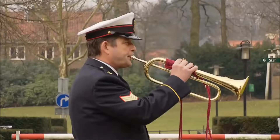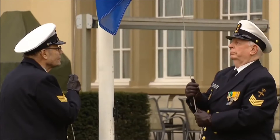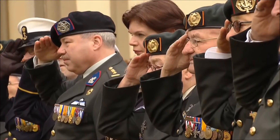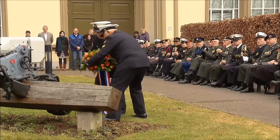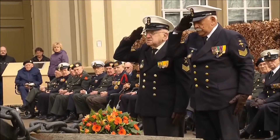Various commemoration ceremonies take place each year. Each year on the 27th of February, for instance, a ceremony is held in remembrance of the many naval sailors who perished during the Battle of the Java Sea at the end of February 1942.